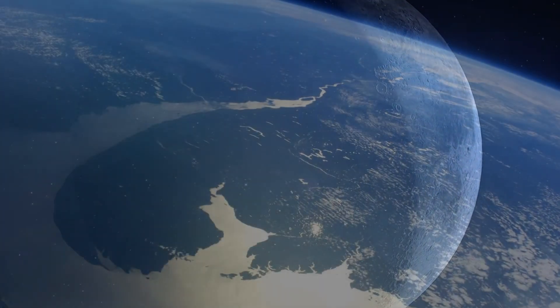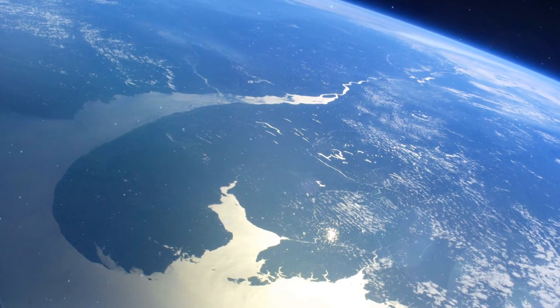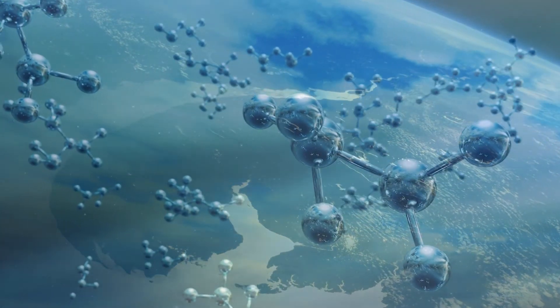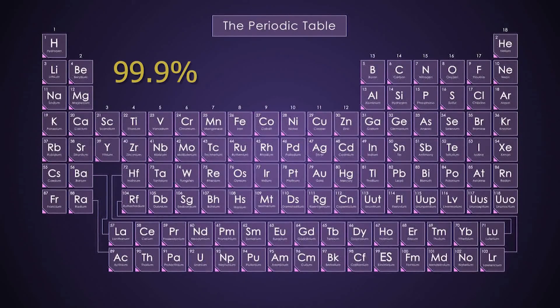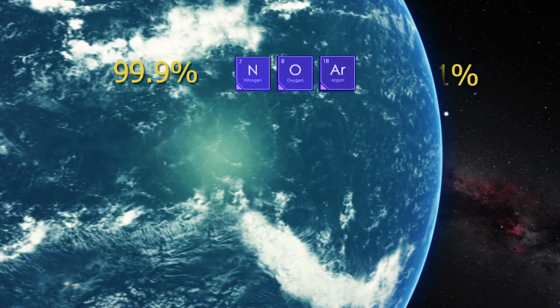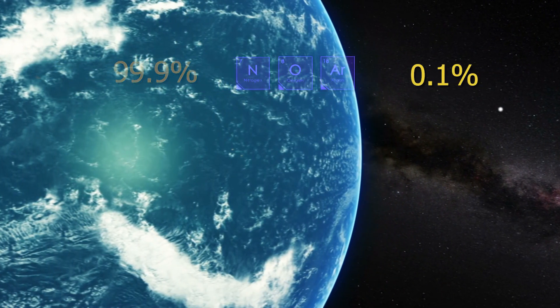But it isn't just Earth's thicker atmosphere that keeps our temperatures mild — it's the actual gases themselves that make all the difference. While 99.9% of our atmosphere is made up of nitrogen, oxygen, and argon, it's that last one-tenth of 1% that keeps Earth habitable.